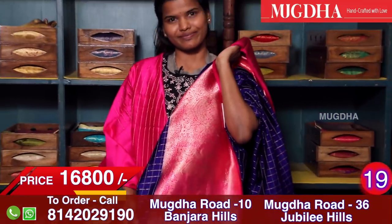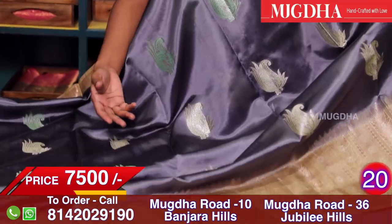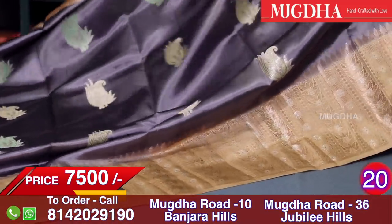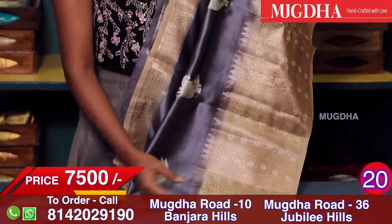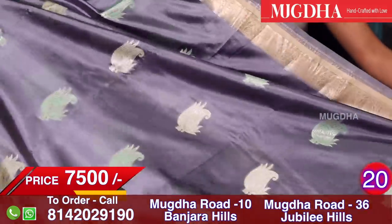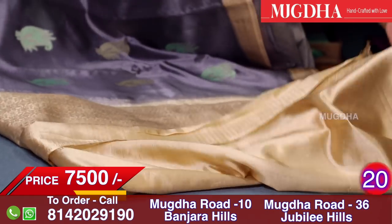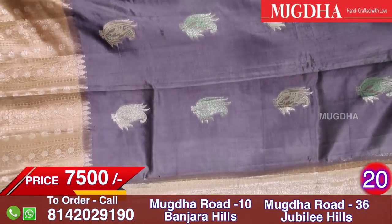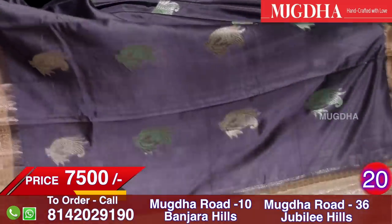It's a pure Banarasi saree — a very smart grey colour saree, tafato silk, grey with an off-white combination, with lots of mango motifs all over. The border has light dull gold running across. The border has off-white with dull gold onto the saree — these are hand-woven sarees, not power loom sarees. The blouse is pure silk and this is the pallu. It's a simple, nice saree good for daily wear.